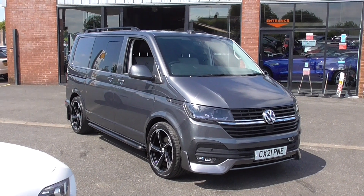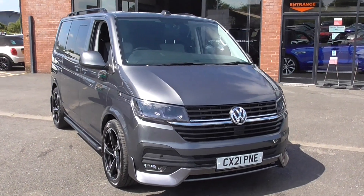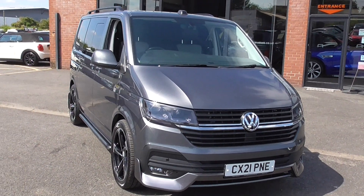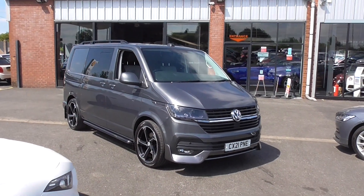Today I've got the absolute pleasure of showing you around this lovely 2021 21-plate VW Transporter. This is a T36 Highline double cab van, finished in this lovely grey metallic paintwork. DSG automatic box. This is a fantastic vehicle with superb specification.